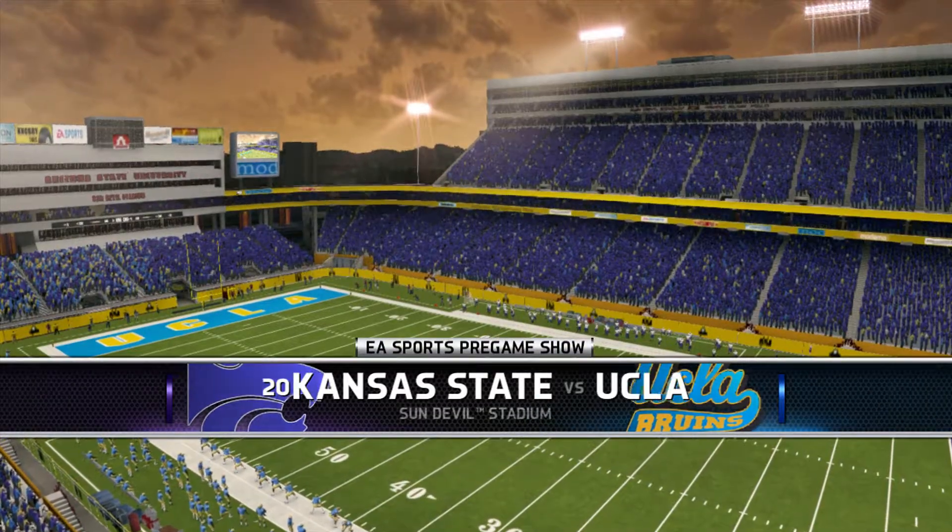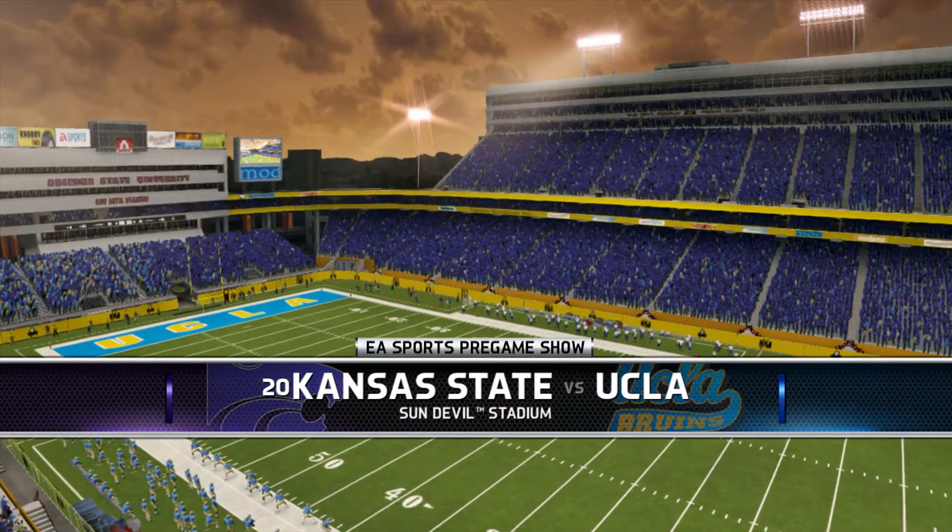Neutral side action, and we're just about to set the kickoff. This coin toss presented by Nissan.